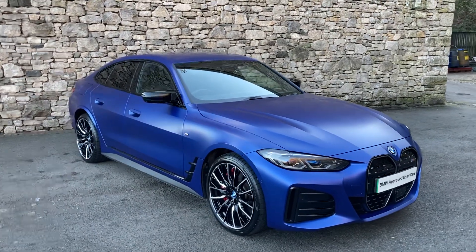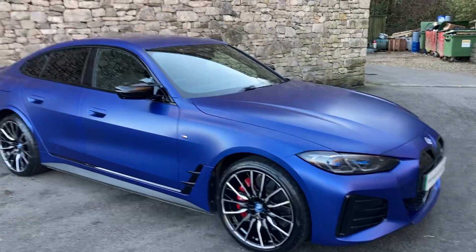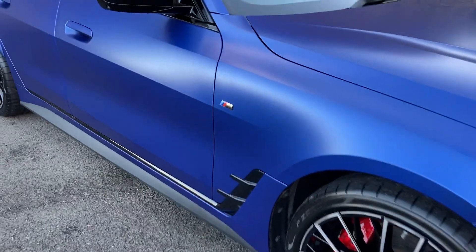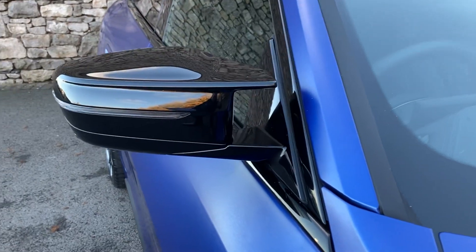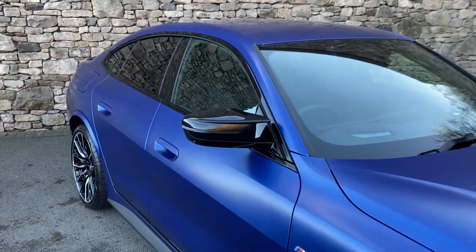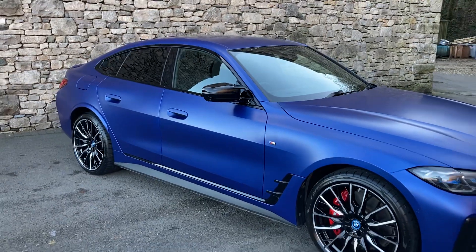We've got the Comfort Pack, and we've got the M seats in there as well. We've got the BMW High Gloss Shadow Line, so that's why you're seeing all the black bits — the black grills, the black side inserts, black mirror caps — and the M-style winglet on the top. We've also got the M Technology Pack and the carbon fibre interior pack.